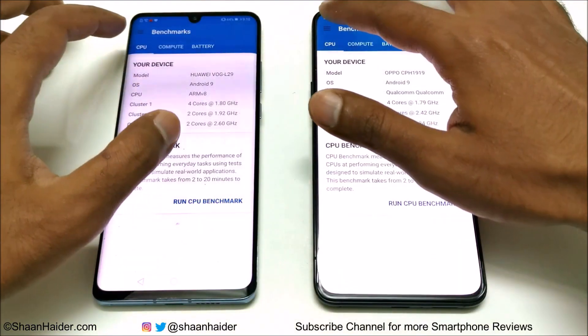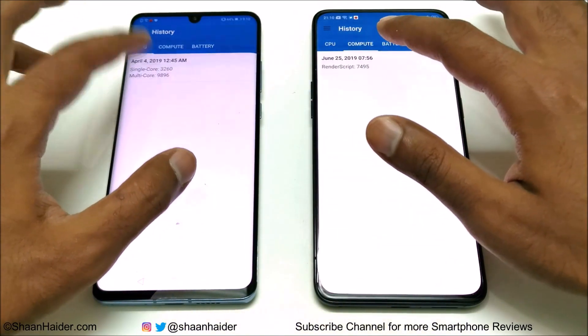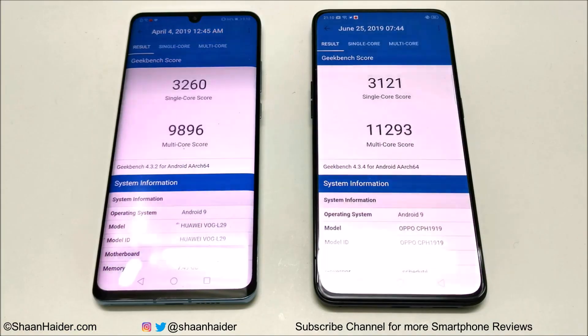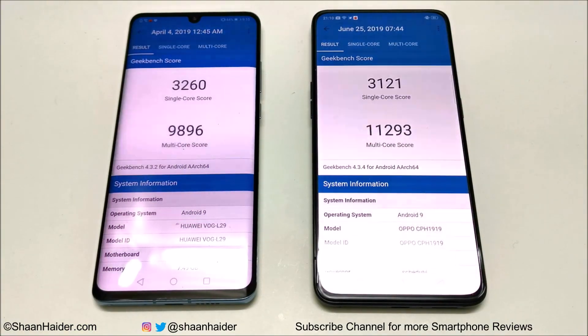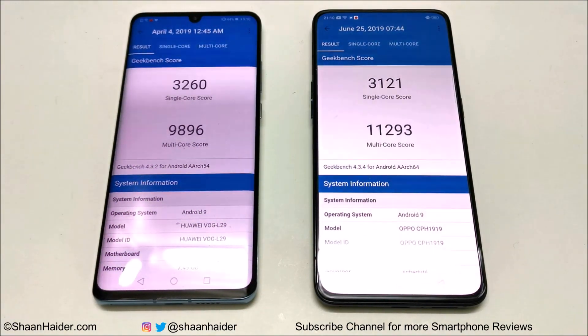Now let's look at Geekbench 4, which is divided into CPU and compute sections. For CPU, it is further split into single-core and multi-core. Oppo Reno 10x Zoom scored 3,121 in single-core and 11,293 in multi-core, while Huawei P30 Pro scored 3,260 in single-core and 9,896 in multi-core. So in single-core the winner is Huawei P30 Pro, and in multi-core the winner is Oppo Reno 10x Zoom.